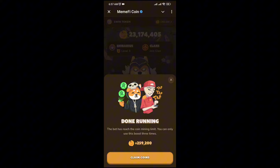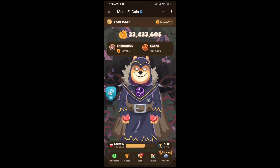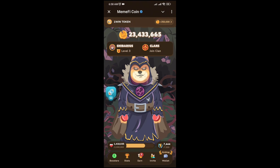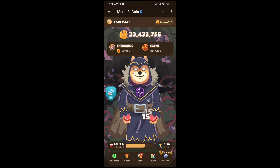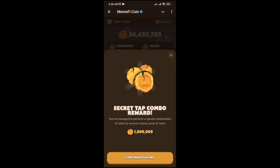Welcome back to a new video of Memefy. I'm going to share today's secret code. I just clicked on the secret code. On the screen, first of all you have to tap on head, then tap on body, then tap on hands, and then tap on legs. This is how to do it.